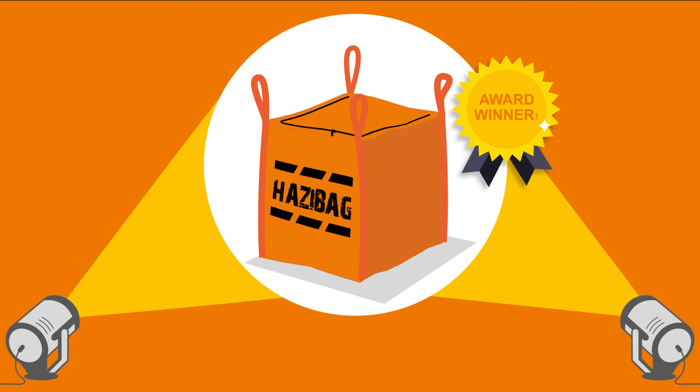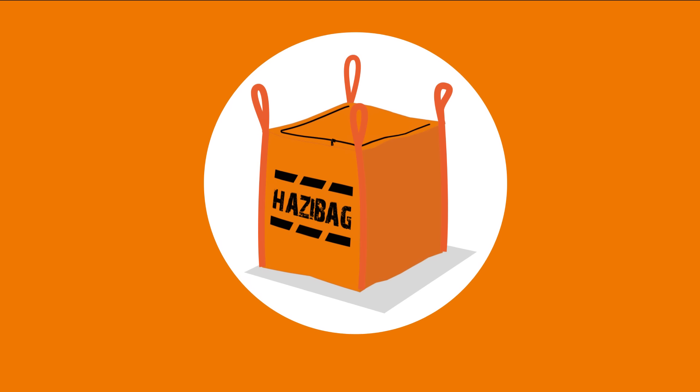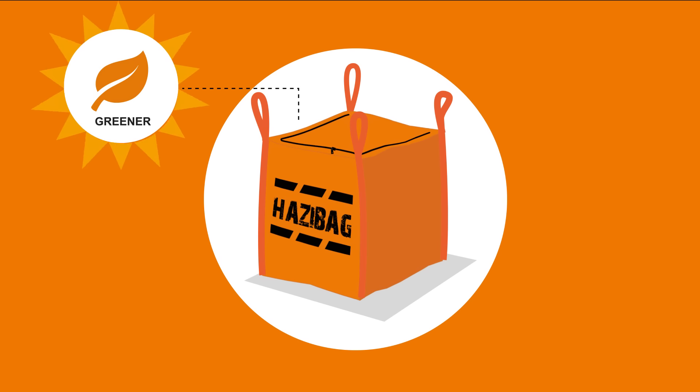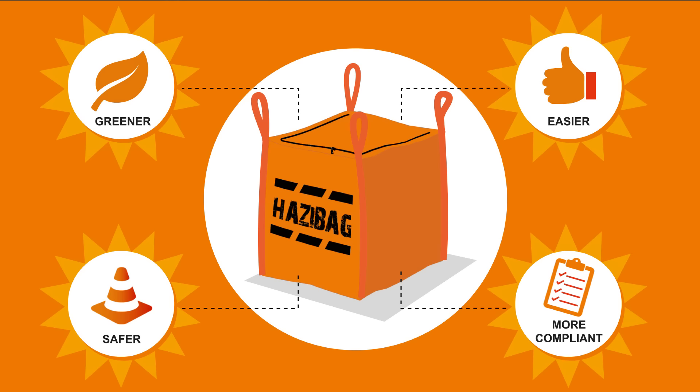Introducing the award-winning Hazy Bag — a new, more convenient way to contain and transport hazardous waste that is greener, safer, easier and more compliant than traditional methods.